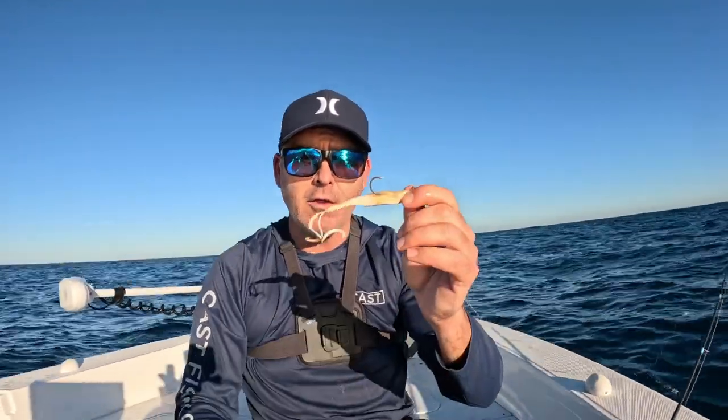G'day fishos, Brent from Tackle World, Port Stephens. We're on the little boat this afternoon, it's a glamour afternoon, it's early winter. I thought why not just come out local — we're going to head into Fingal Island, fish some of the washes and the shallows, throw a few soft plastics for a few snapper. It's that time of the year, let's roll.